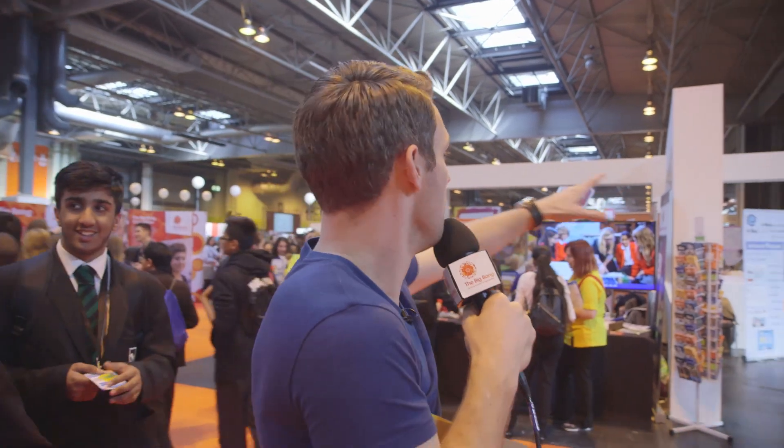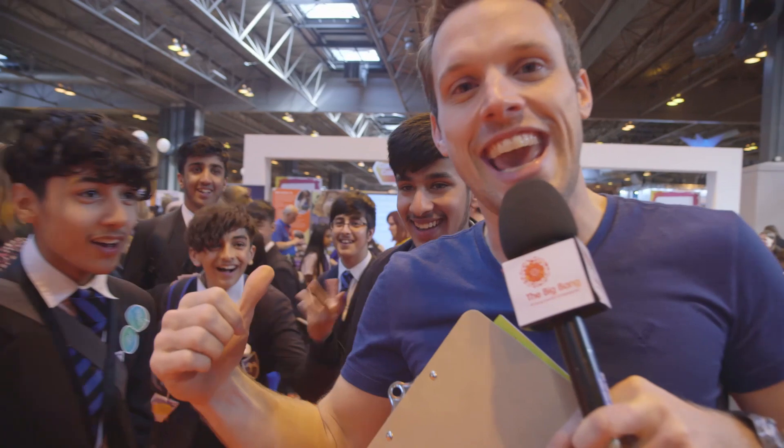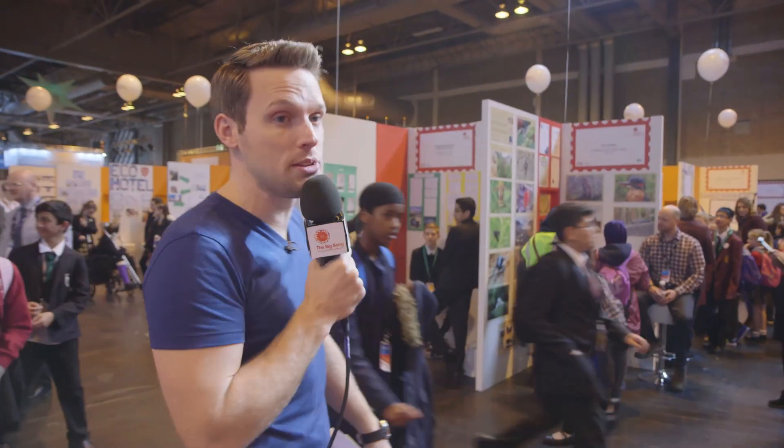The fair is split up into lots of different areas. You've got various stands from different sponsors, different universities, different potential jobs. You've also got a lot of stages and different stages for different shows. And then you've got all of these — these are all the stands for the Big Bang competition finalists.